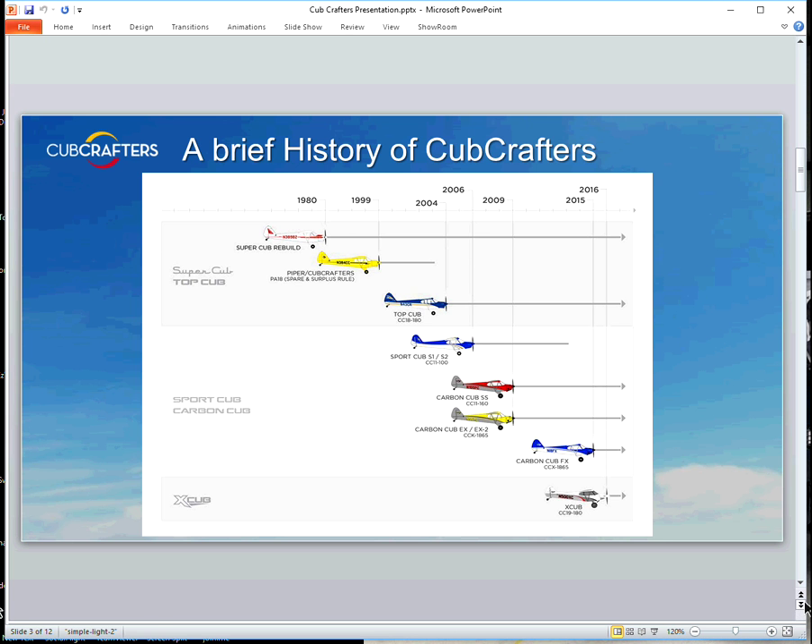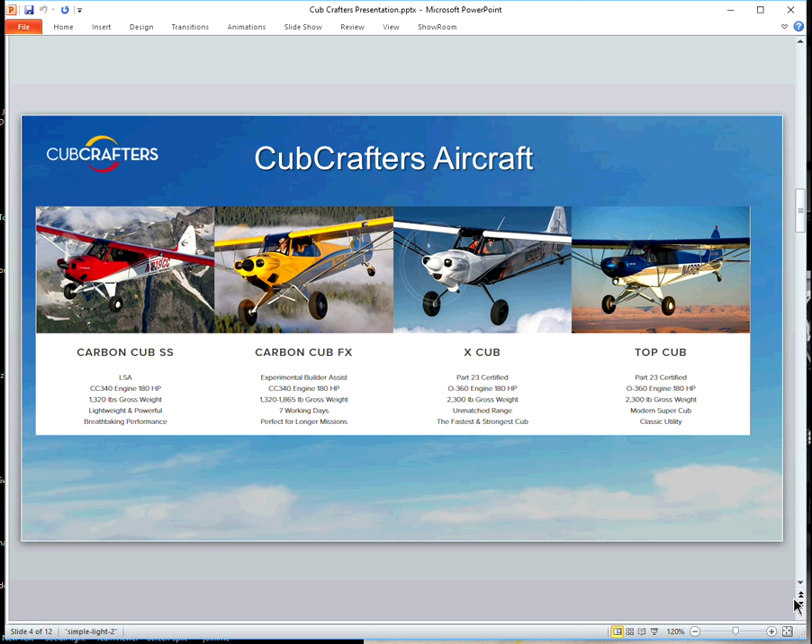We do have new products on the table right now, but I'm not really at liberty to discuss those. If you're following Cub Crafters, you know they're always innovating and developing new products. I expect by June the general public will have information on our two newest airplanes. I can tell you they're very exciting and not necessarily extensions of another airplane that we have. Keep watching our website because that information will be out in June.